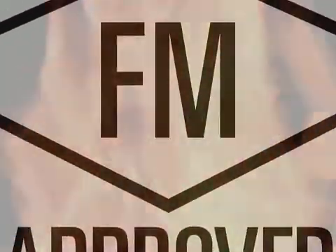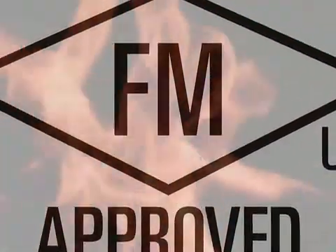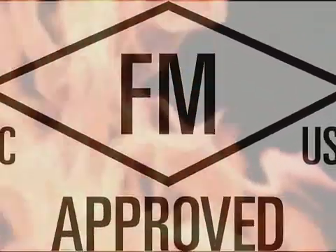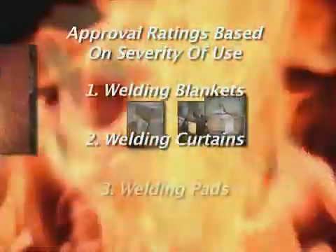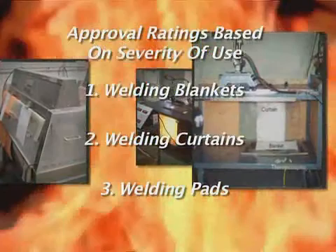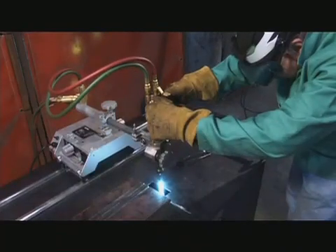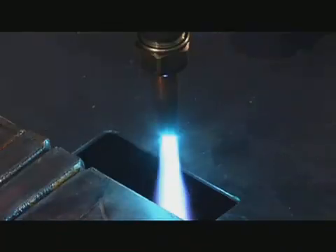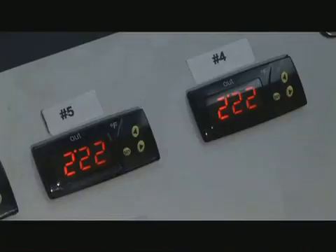In 2002, concerns over hot work safety-related fire losses led FM Approvals to develop a performance-based standard for hot work fabrics. To do this, a series of rigorous testing procedures was developed and a rating system was implemented based on severity of use. In order to meet this standard, fabrics must pass fire and thermal tests, accelerated weathering tests, and charring embrittlement tests, all engineered to replicate real-world welding situations.